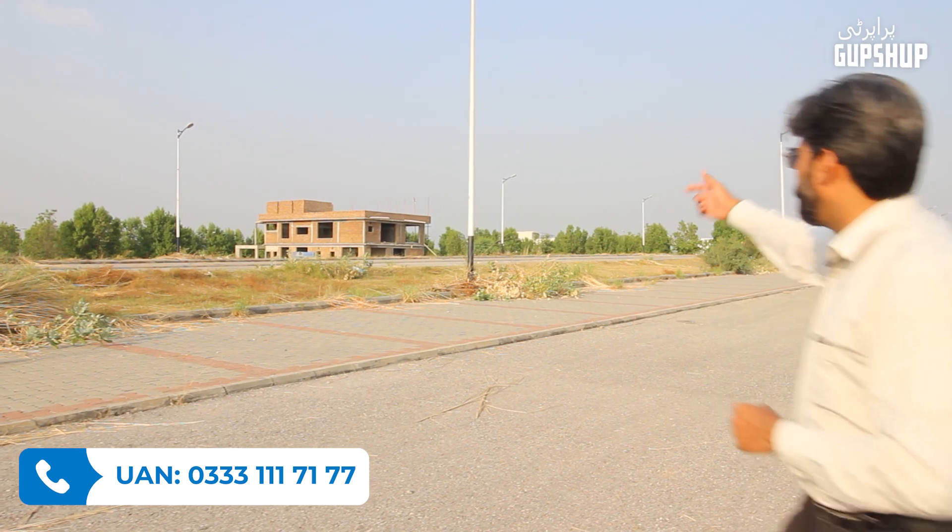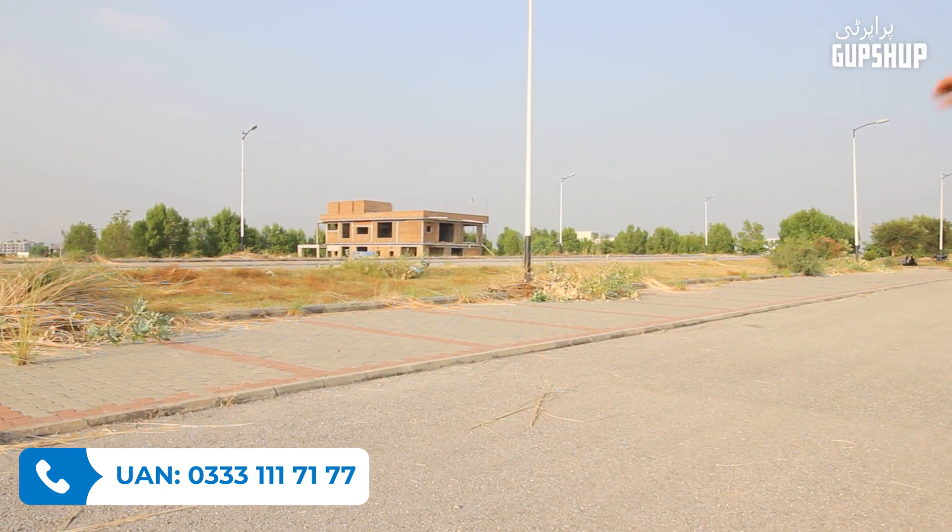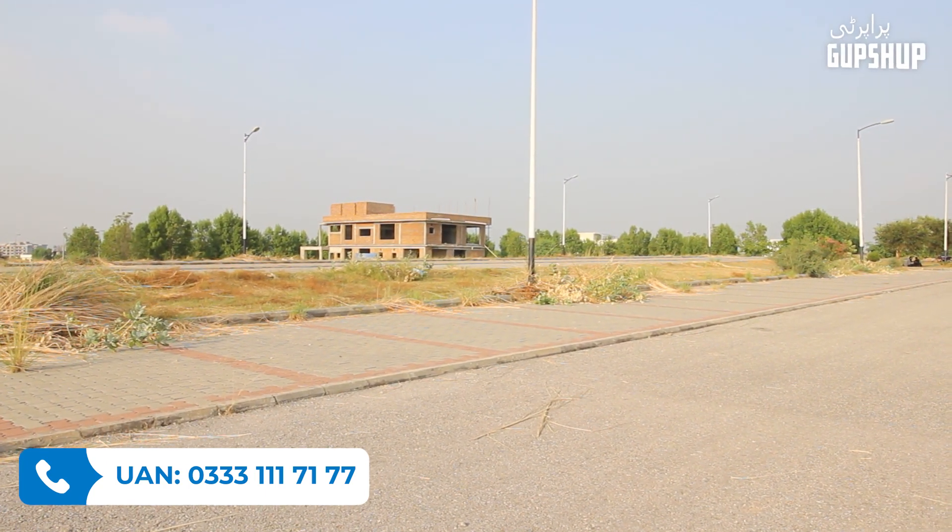Being in the center means that when activity comes here, it will feed all the properties of this area. We have seen many commercial properties, but let me repeat: this property is in Sector H.